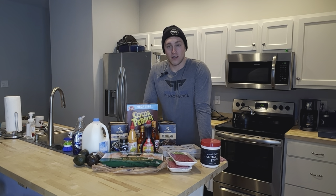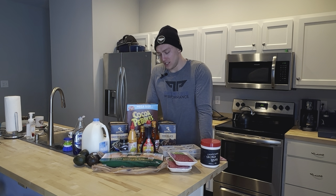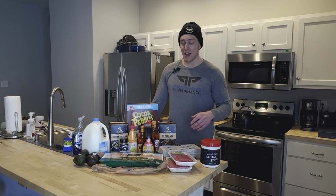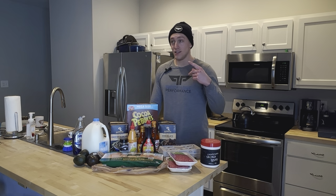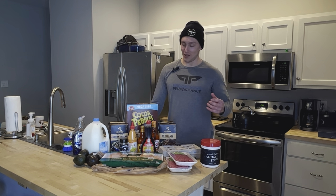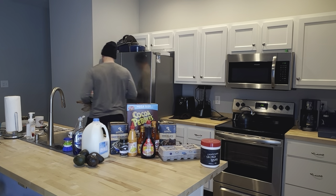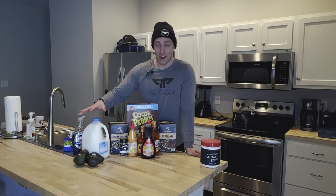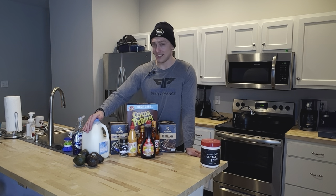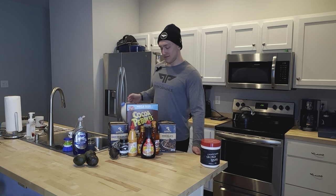And of course, the bodybuilder classic — chicken breast. Remember when chicken breast was like $1.99? Those were the days. It's no longer that cheap but still pretty reasonable at $2.99. My goals with the grocery haul: keep it healthy, cost effective, and tasty, in that order. I'm also a big fan of drinking protein shakes with skim milk — not a ton of extra calories, just a little more carbs and protein, and that stays in the rotation all year round.